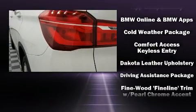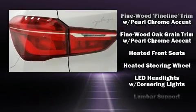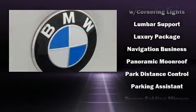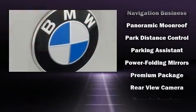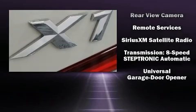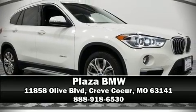BMW also prioritized safety and security with features such as brake assist, an emergency communication system, and four-wheel disc brakes with ABS. This vehicle has achieved certified pre-owned status, passing BMW's rigorous certification process. Please don't hesitate to give us a call.